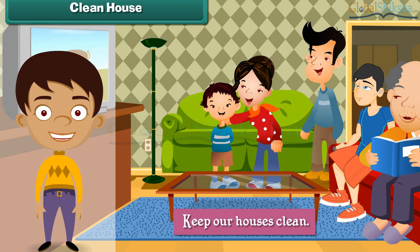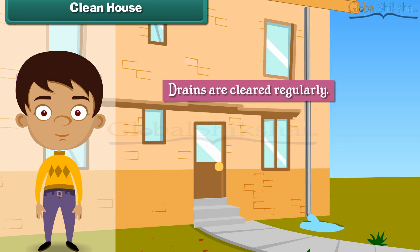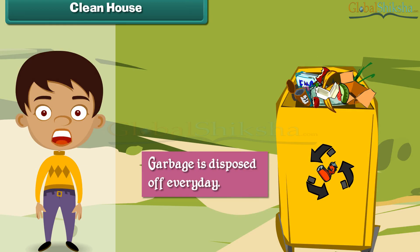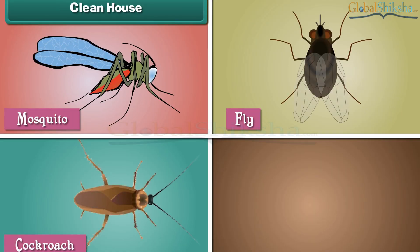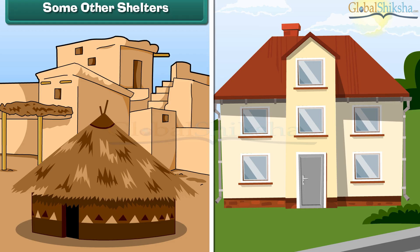We must keep our houses clean if we want to lead happy and healthy lives. We can do so by ensuring that drains are cleared regularly, garbage is disposed of every day, and insects such as mosquitoes, flies, cockroaches etc. do not breed in and around the house.